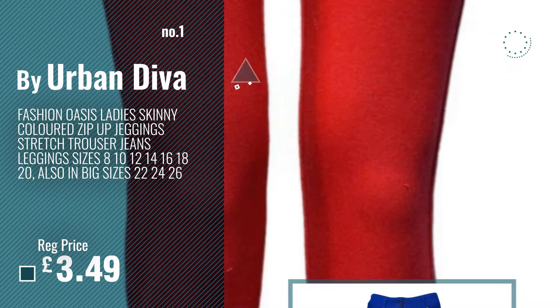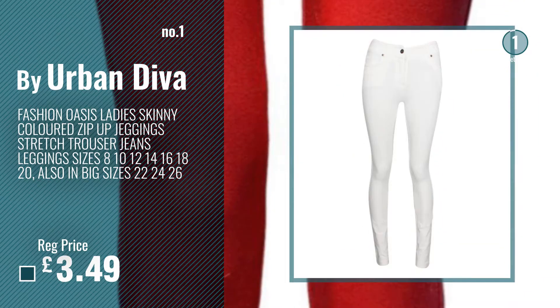Number 1. Most Popular by Urban Diva. Watch this video. Choose your favorite.